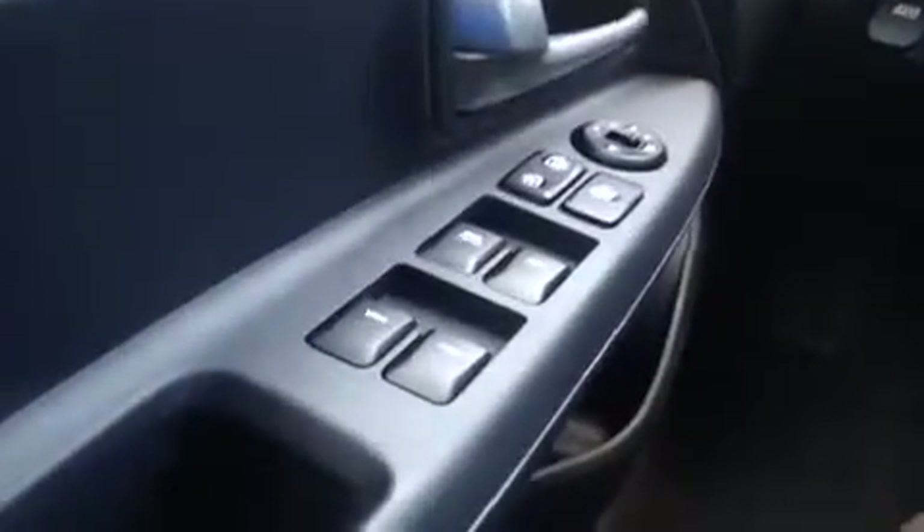We're here in the driver's seat now. I have a ton of great features to show you, starting with the power windows, locks, and mirrors.